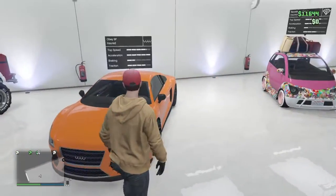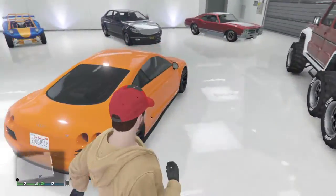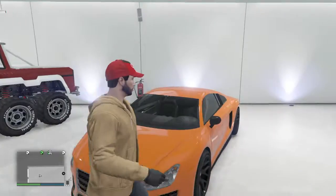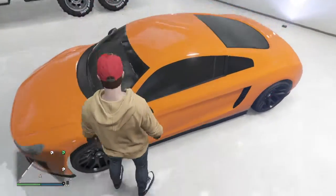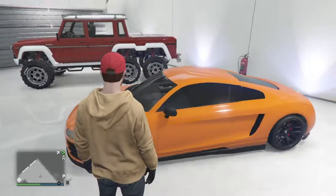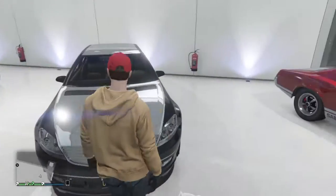Here's my Audi R8 — or the Entity XF in the game. I like this because of the paint job. It's kind of like a mini version of the Bugatti Veyron, AKA the Adder. I'd probably rate this one a 10 out of 10, just because I like Audi in real life.